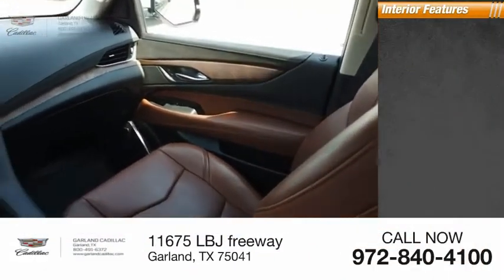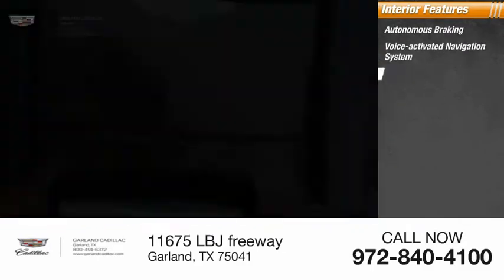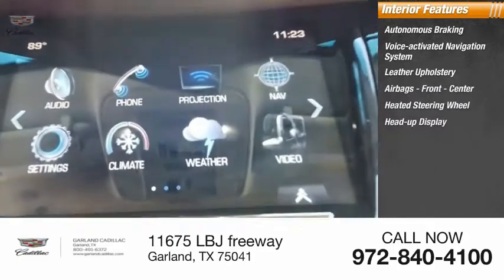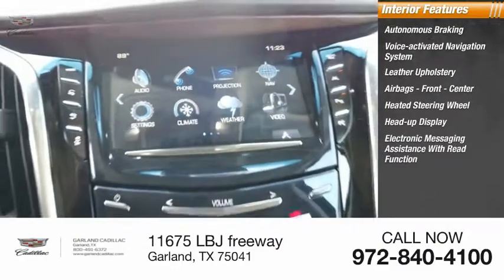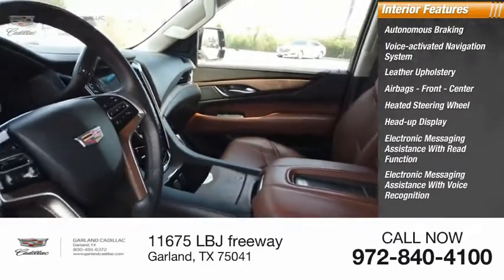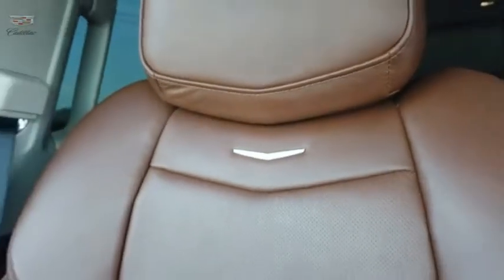Inside you'll find autonomous braking, voice-activated navigation system, leather upholstery, airbags front and center, heated steering wheel, heads-up display, electronic messaging assistance with read function, electronic messaging assistance with voice recognition, footwell lights, and cruise control.